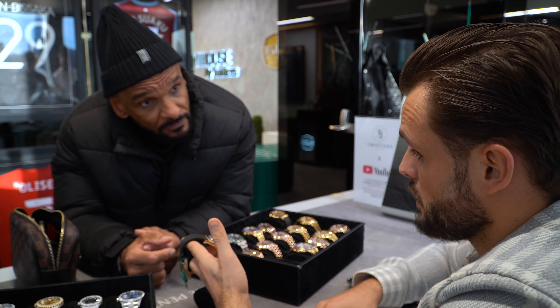29mm all gold Ladies Yachtmaster 1 — 18 karat gold with the grey dial.